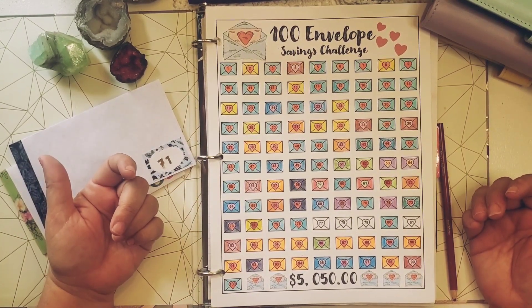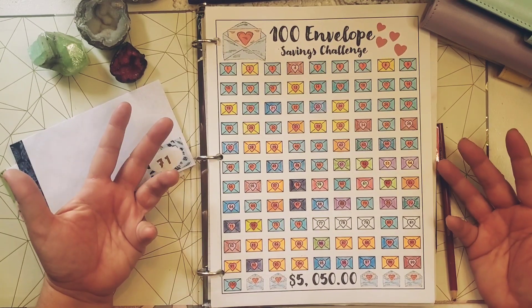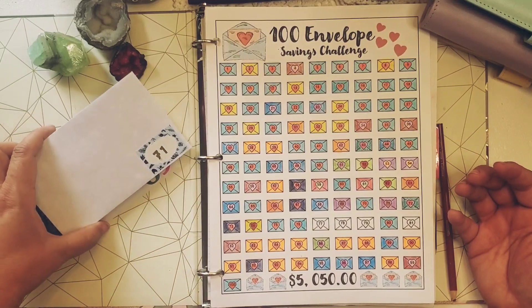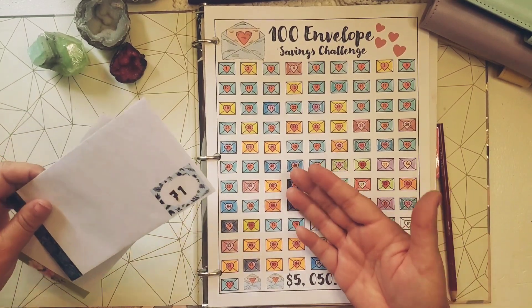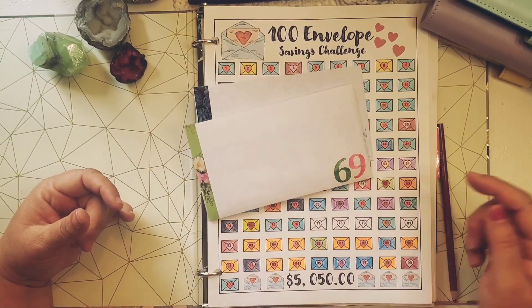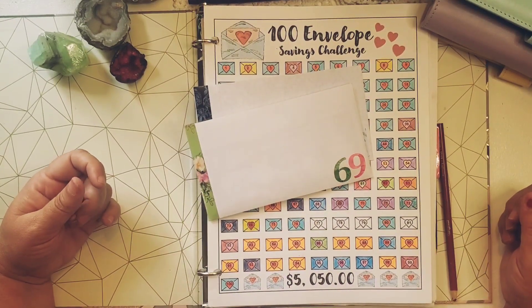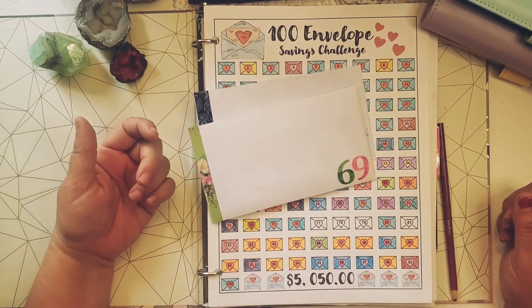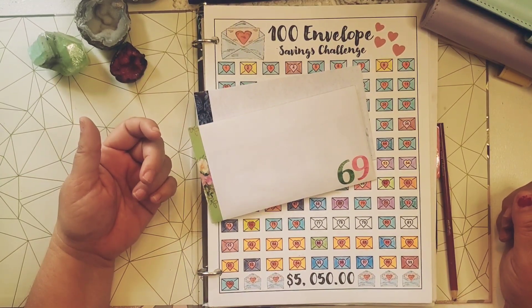I will show you those digital printables next week, and I will also show you the cute little envelopes that I'm making for each of those challenges. So today was number 71 and 69. I hope you all have a fabulous day, and until next time I send my love — remember, be grateful. Bye.